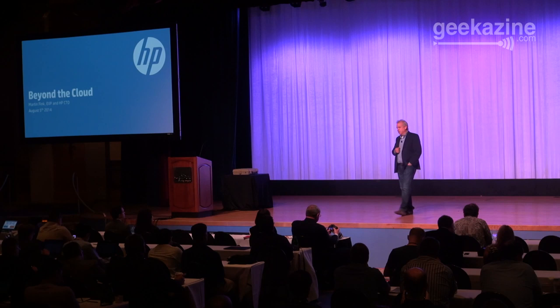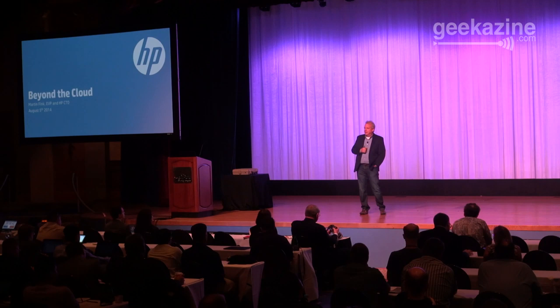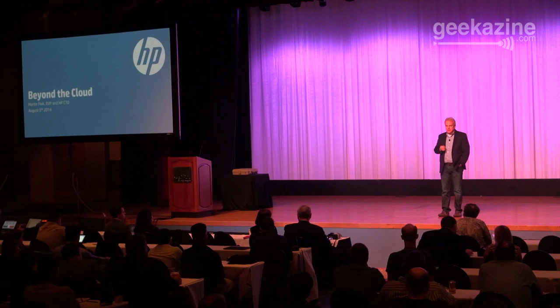Before we get there, what I actually want to start with is another part of my job. For those of you who aren't familiar, I actually have a few different jobs at HP. One is I'm the CTO of the company. Two, I run our advanced research labs. But I'm also responsible for our cloud business unit, as well as something we call NFV, or network function virtualization — the industry calls it NFV. The reason I want to start with cloud is that it'll give you an intro to what Helion Cloud is about and where the cloud is going long term.